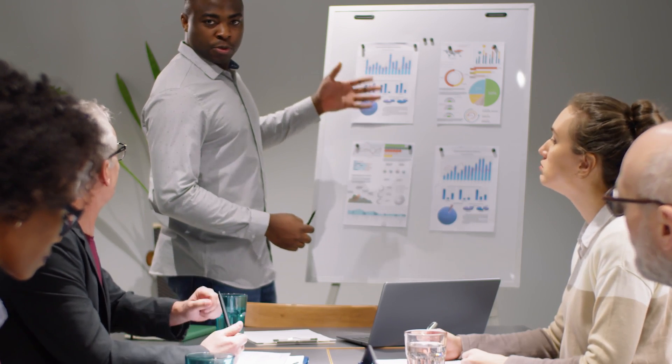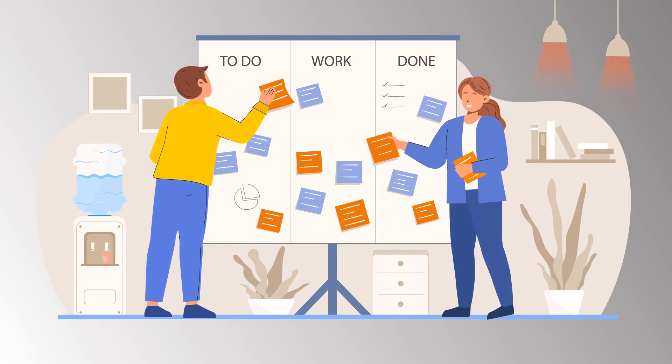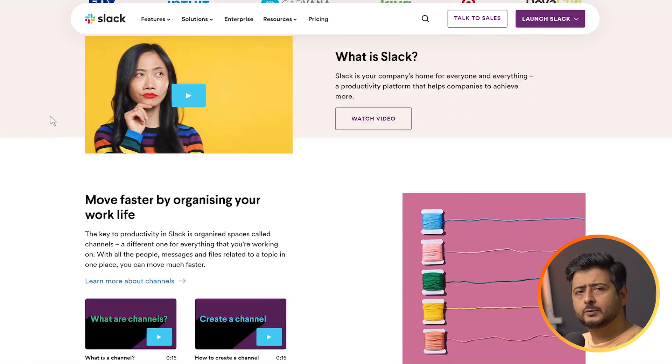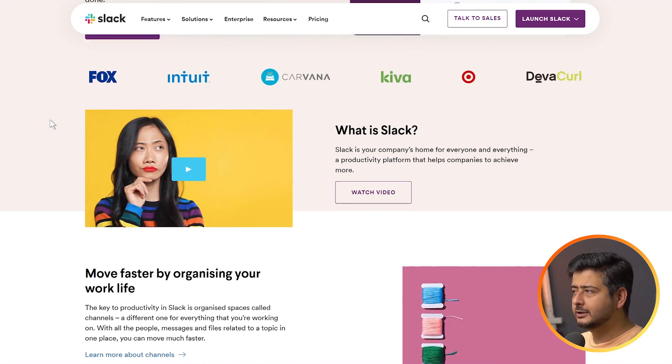The next set of free tools are related to communication and project management. If you're delivering any product or service, you need to communicate with clients and your team, and organize your projects. My favorite for communication is Slack — you can use it free for a small team, and it gives you tons of options to communicate, organize information, and collaborate very effectively. There's a link in the description.